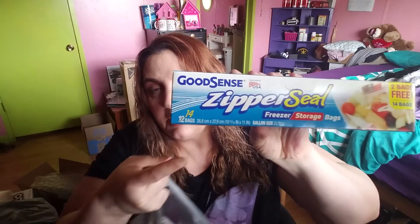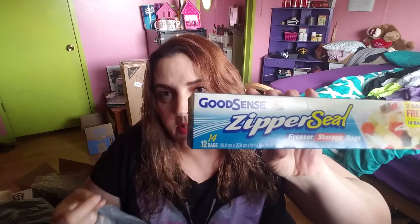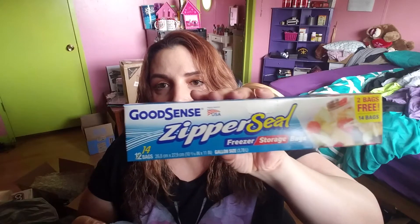I got some GoodSense Zipper Seal bags — pay attention to the quantity, this has 14. I noticed some other ones had like only 7. GoodSense Zipper Seal. I use these for leftovers. Mama don't waste no food — this freezes it.